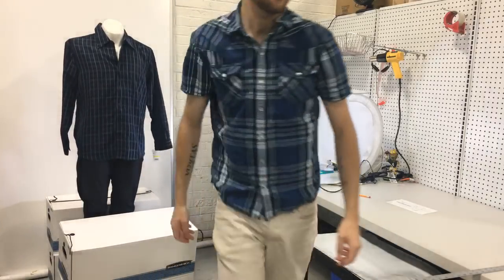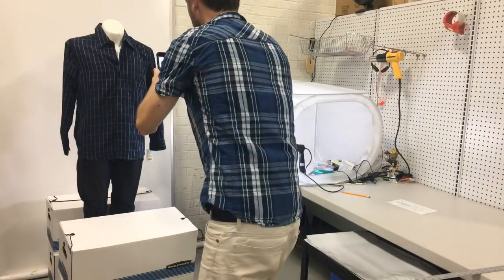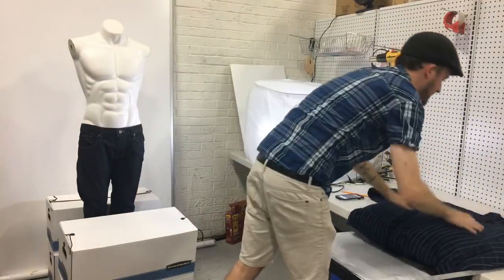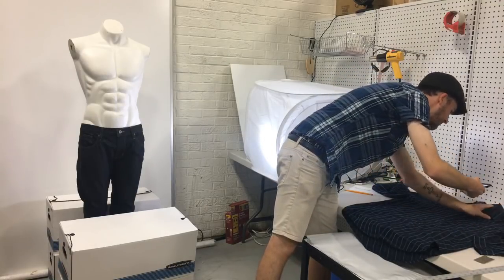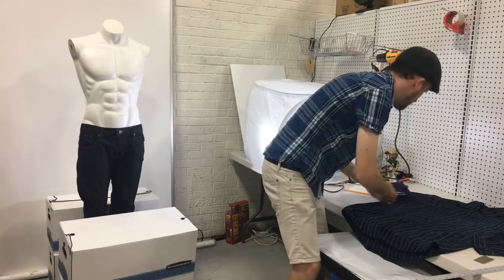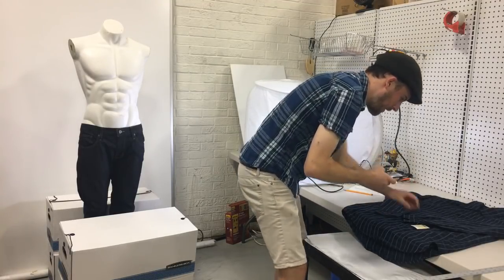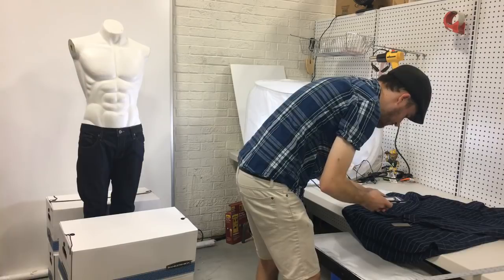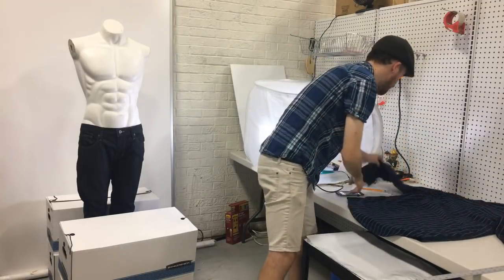We'll put the shirt on the mannequin — it's a size medium so it should fit pretty well. Photos: we'll take the mannequin shot, then some close-ups. We want to see the tags, a close-up of the pattern and buttons, the cuffs, and since this is new with tags I'm going to take a picture of the new tag too — front and back of the tag. And the back of the shirt. I didn't even know that was a brand new shirt.